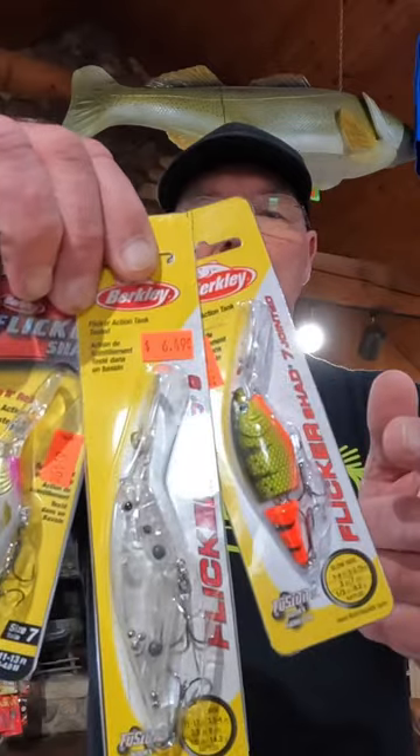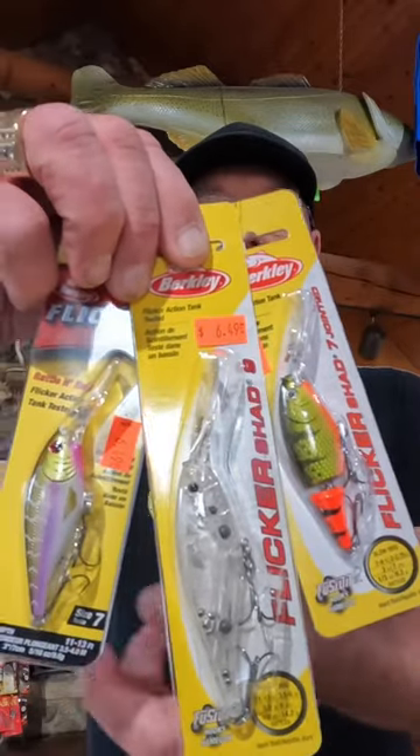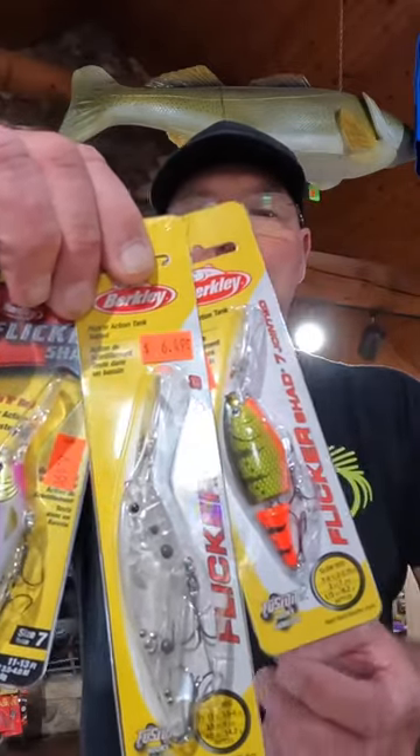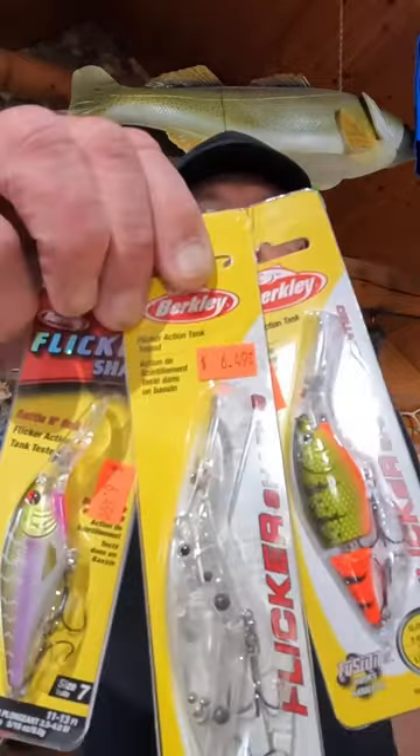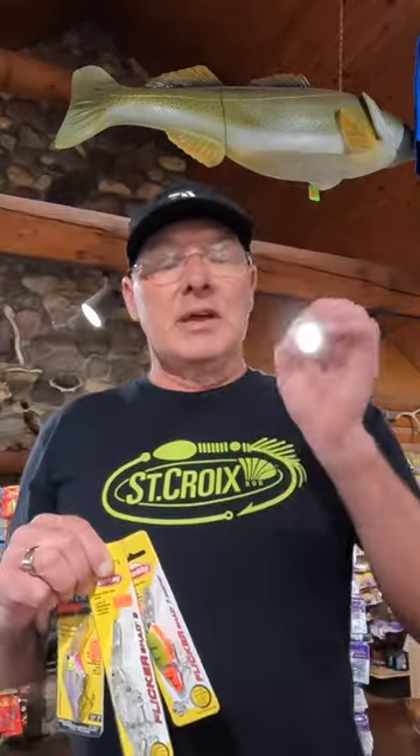These are awesome. We have them in the split version, solid version, and the unpainted. Some of you guys like to paint up your own colors — you got a secret color you want to make, pull out the airbrush, put on a base coat, buy those. These things run great. They bump the bottom, they bump the sand, throw them against seawalls, throw them in current areas by bridges. They catch a lot of walleyes.